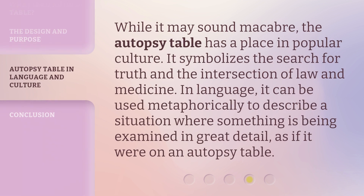While it may sound macabre, the autopsy table has a place in popular culture. It symbolizes the search for truth and the intersection of law and medicine. In language, it can be used metaphorically to describe a situation where something is being examined in great detail, as if it were on an autopsy table.